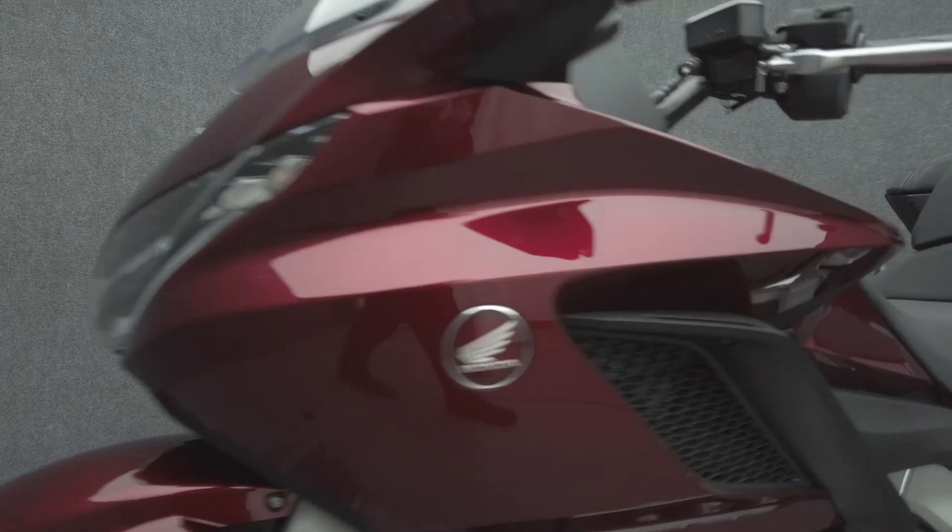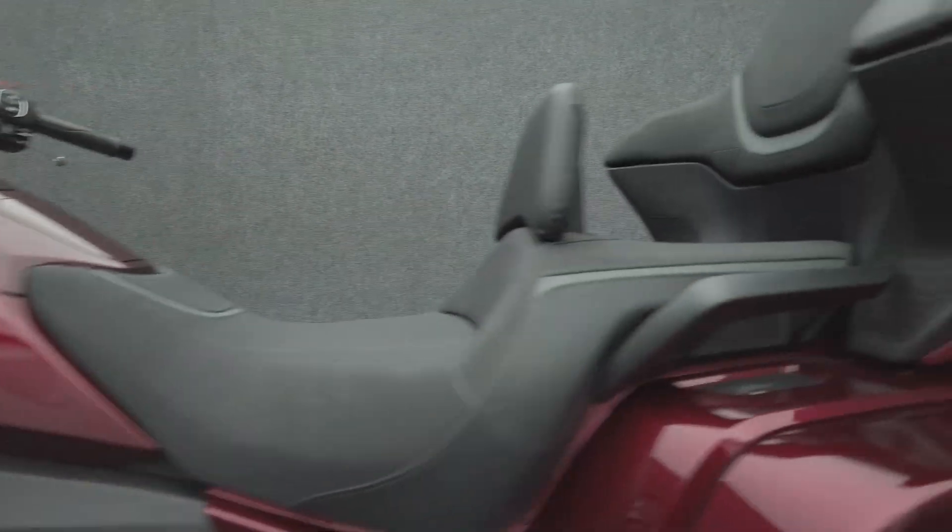The Goldwing is a paragon of the metric touring class, showcasing 40 years of comfort, performance, and bulletproof reliability. Built for long days of riding, the Goldwing is aerodynamic, offering thrilling power to complement its comfortable amenities.